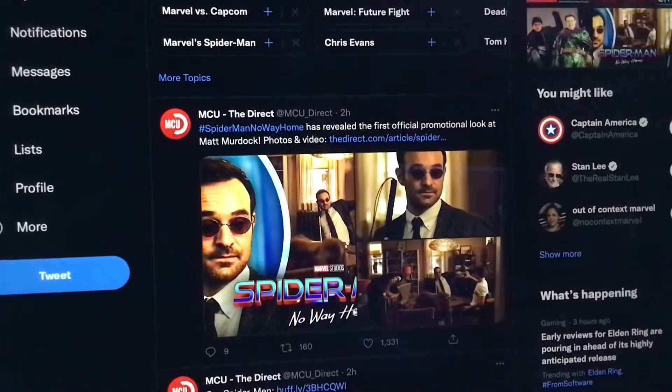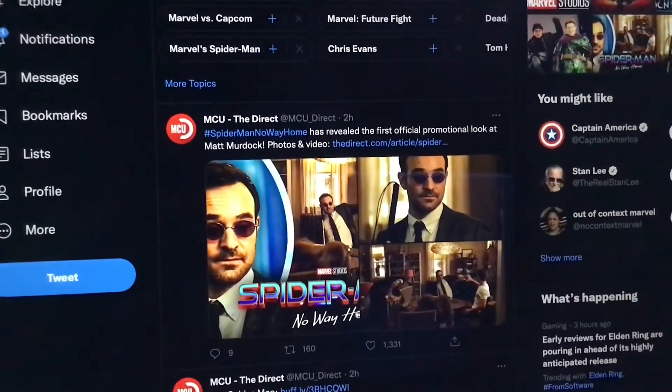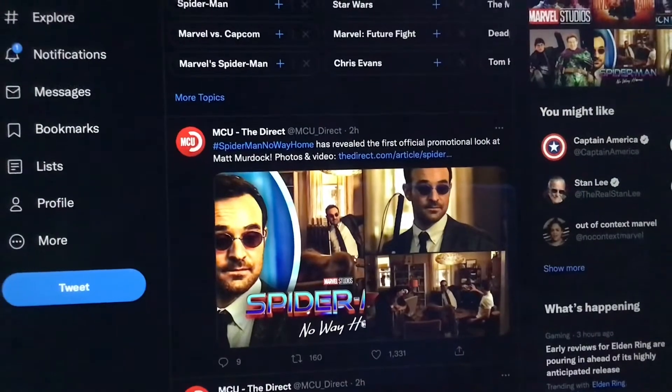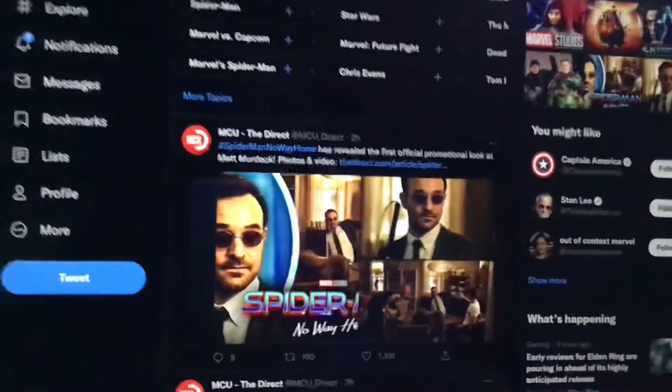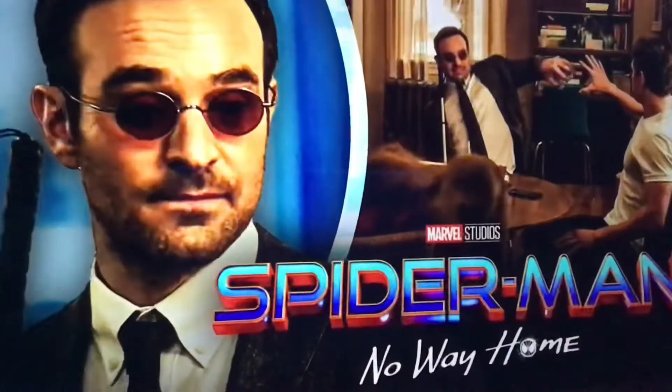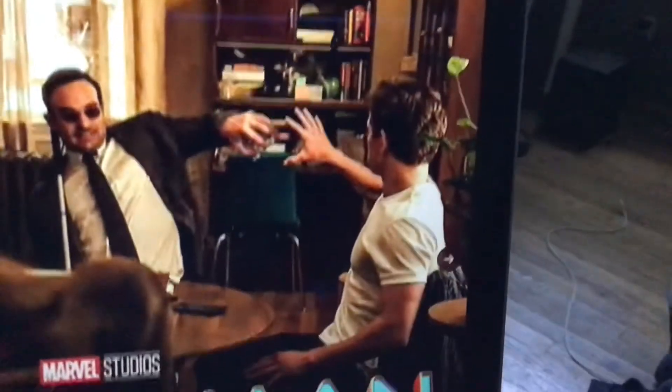This must be all the first official promo, promotional look at Matt Murdock, follow the end video. Look at the musician right here, pretty cool his hat. He's from No Way Home. Matt Murdock, Daredevil inspired right there.